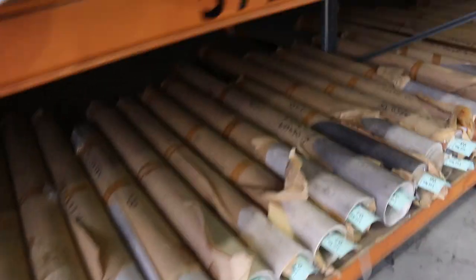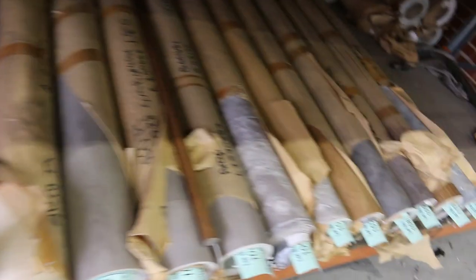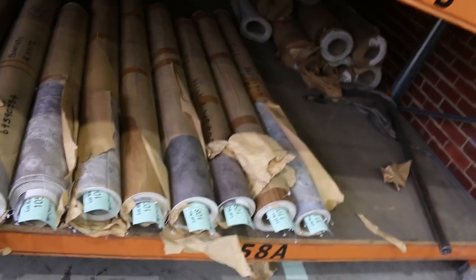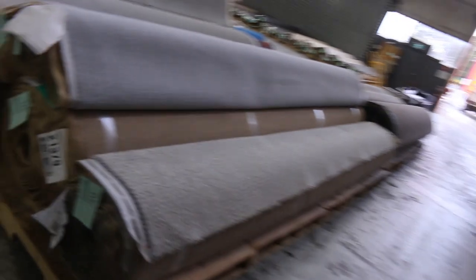We also have sheet vinyl in various colours and designs — timber, slate, tiles, standard tiles, and a concrete look. These are only smaller off-cuts and roll-ins, but we'll clear them from $5 a square metre. A little bit different for the vinyl and the grass — both sold by the square metre as opposed to carpet, which is sold by the broader metre at 3.66 metres wide.